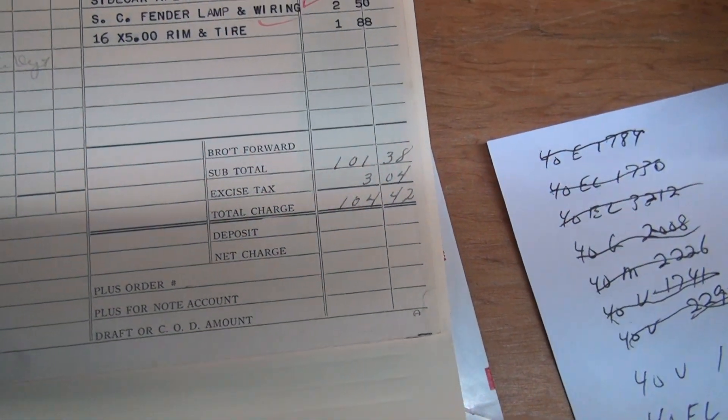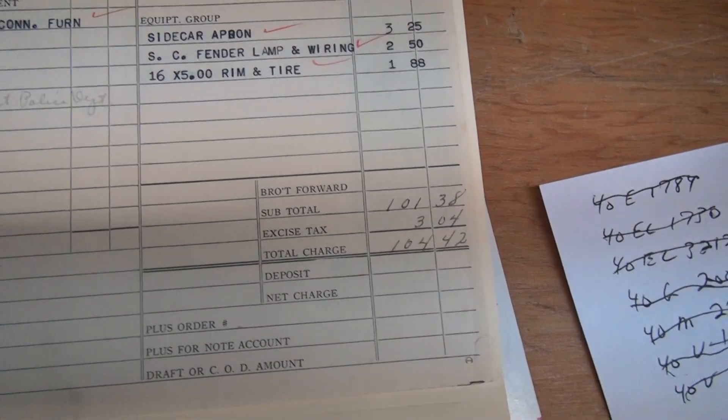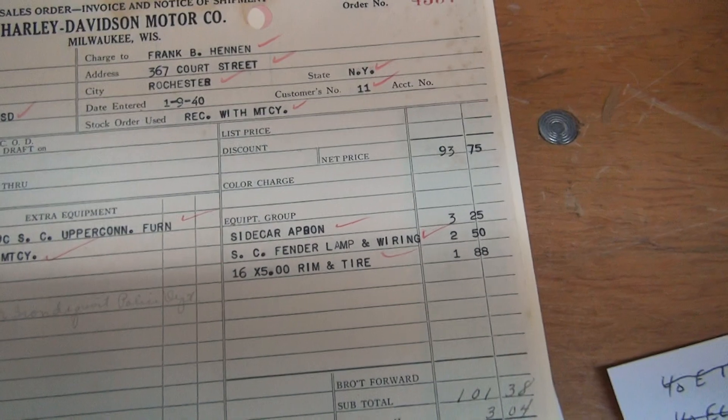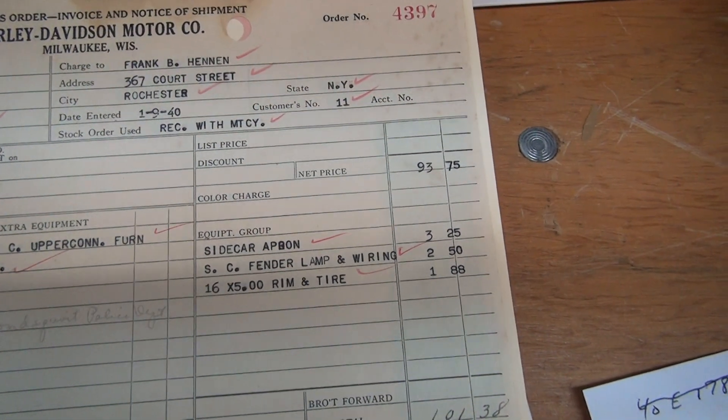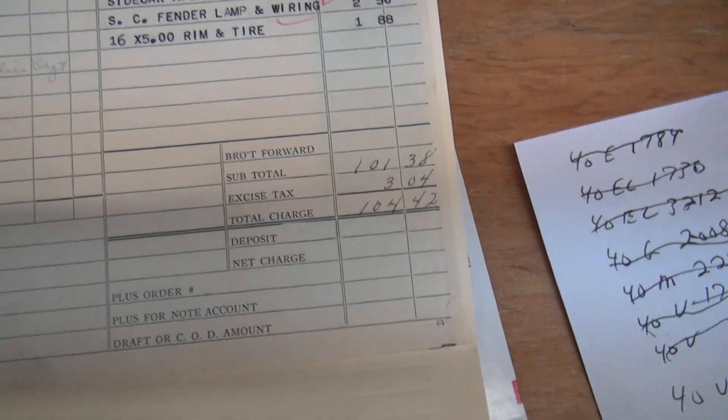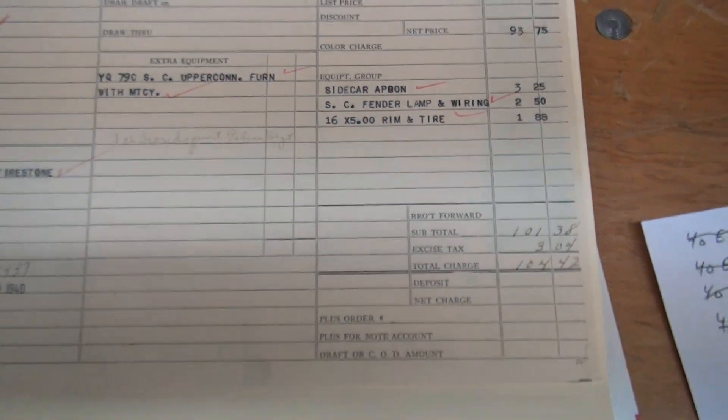That doesn't mean the rear tire — the spare tire is just the sidecar 16-inch tire, so it doesn't say the spare tire in the back at all. So the whole car and everything, dealer cost was $104. That's pretty impressive.